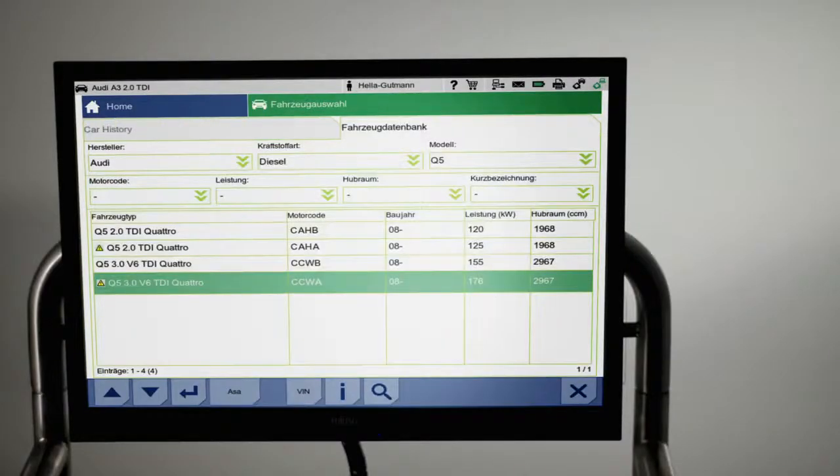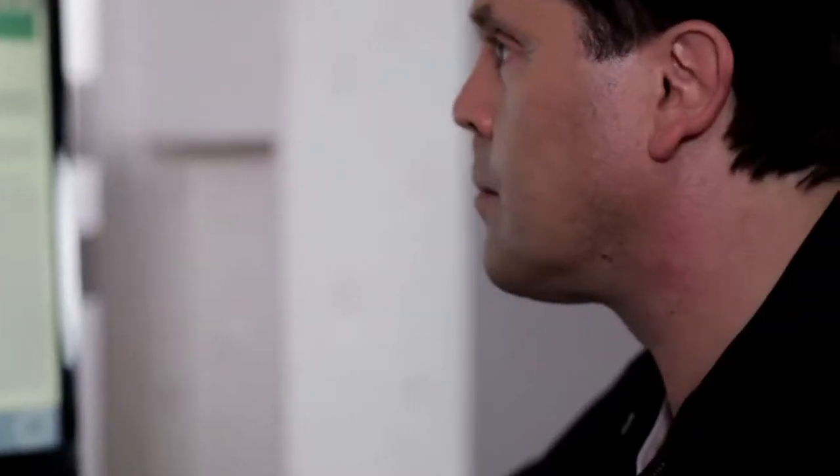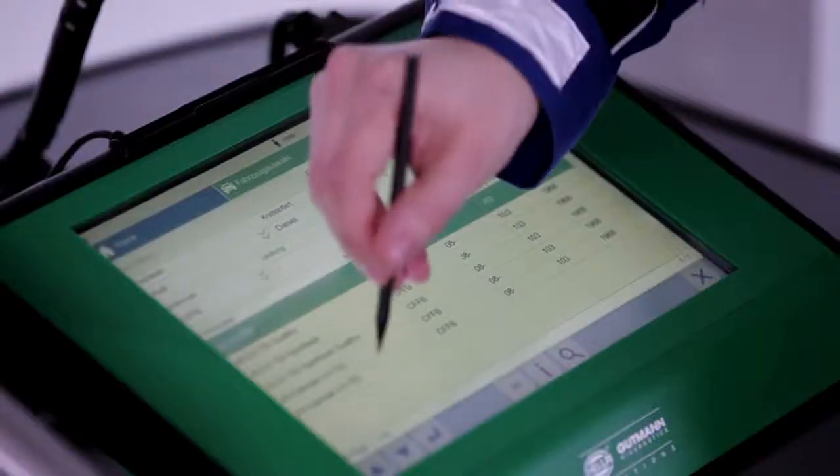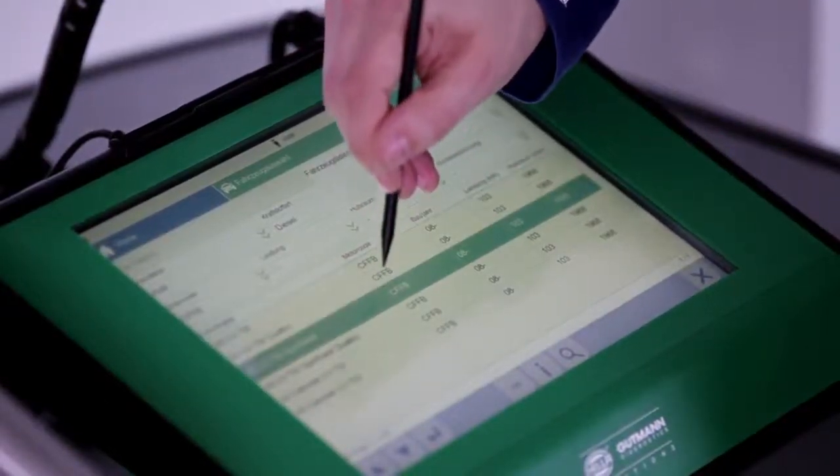Time and again, automobile manufacturers and importers recall their products without informing customers and garages in advance. Yet another situation in which Repair Plus is up to date.